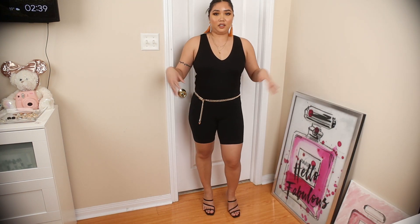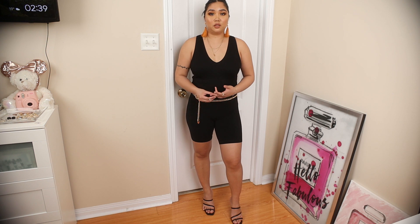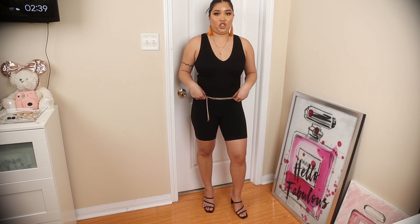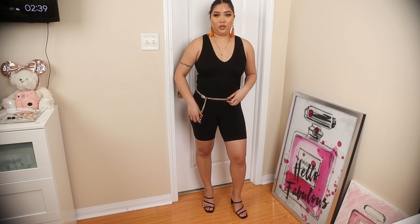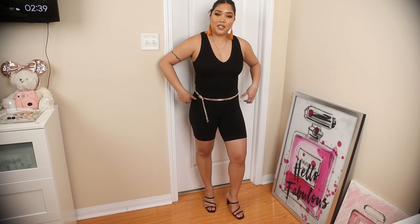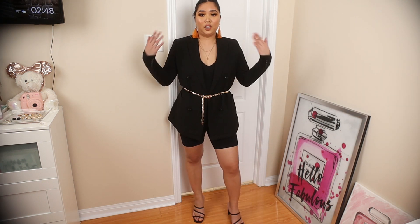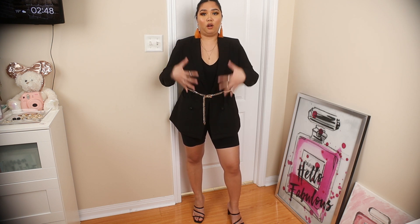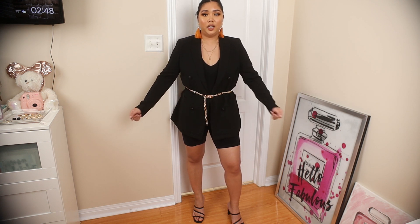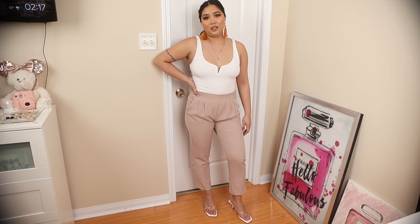Here I paired the black tank top from Dynamite with black biker shorts from Aritzia by TNA, the minimalistic black heel, and a gold belted chain from Dynamite that I forgot to show earlier. The chain adds a classy accent and hugs your waist nicely. You can also use the white tank top underneath if you don't want a full all-black look — the white peeking through the blazer gives a nice color break.